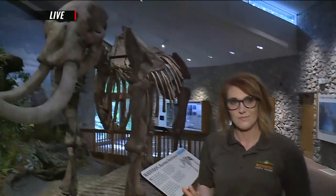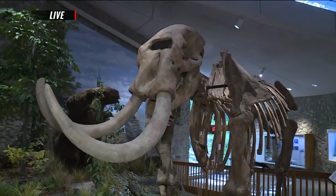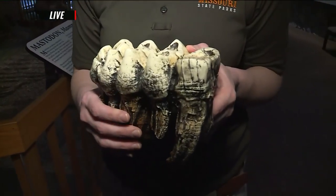We're here with one of our friends — he's kind of big. And what are you holding there? I am holding this, which is actually a molar tooth from an adult Mastodon, which was the big guy behind me.